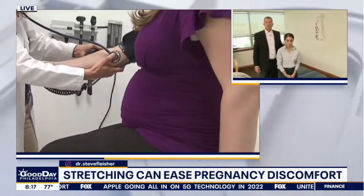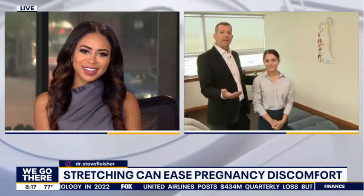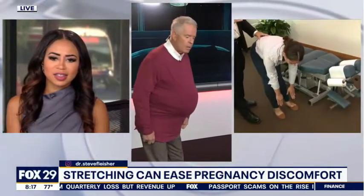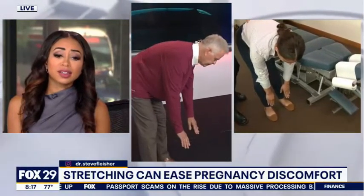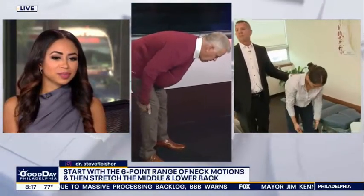We've got my chiropractic assistant Rose as our model. We're going to start with a hamstring stretch. You want to do these stretches one to three times a day. Don't bounce — go as far as you can, and if you feel pain, back off a little. Hold each stretch for about 20 to 30 seconds. That's for the back of the leg, the hamstring muscles.